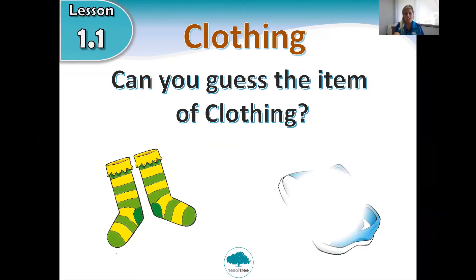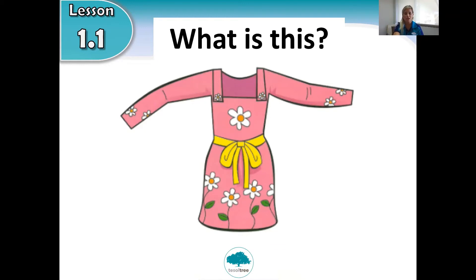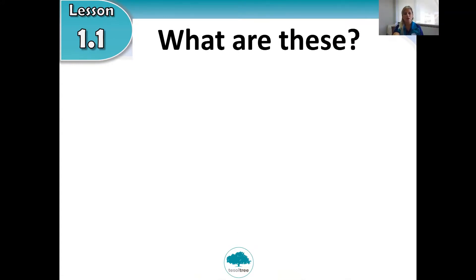Let's get started. First one — what is this? What item of clothing is this? Is it trousers? Is it a t-shirt? Can you guess what it is? Are you ready for the answer? It's a dress. Well done P2, it's a dress!